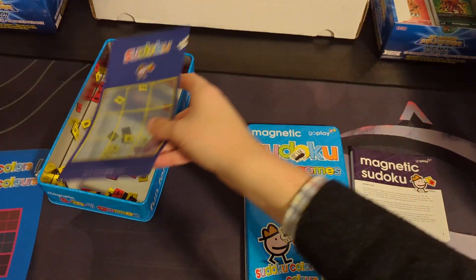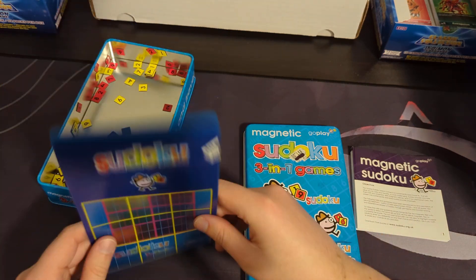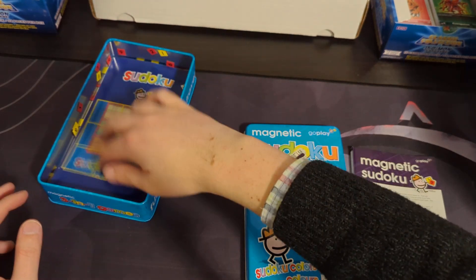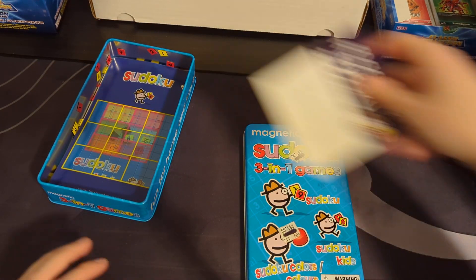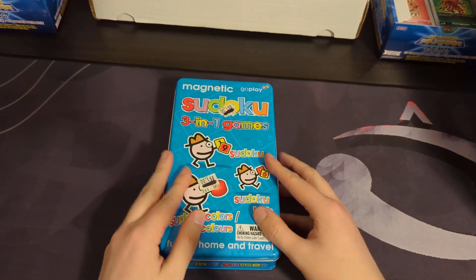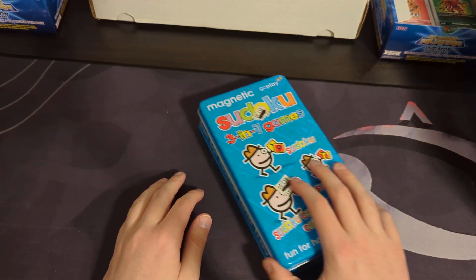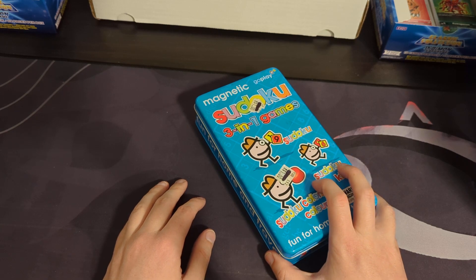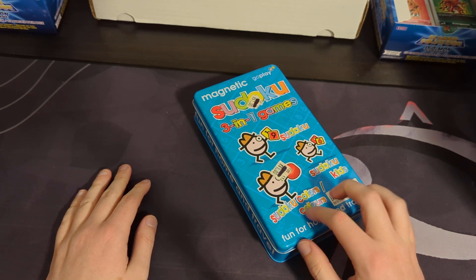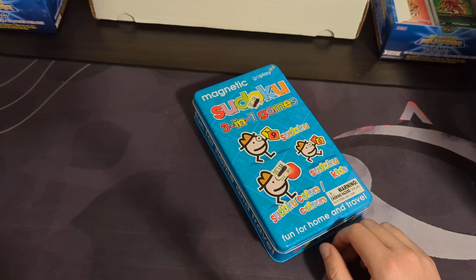I believe my wife was the one who got this, because she enjoys puzzles. I don't play Sudoku all that much — she plays Sudoku more often than I do. This would probably be more useful for when we have kids, though the magnets are probably choking hazards for little kids.